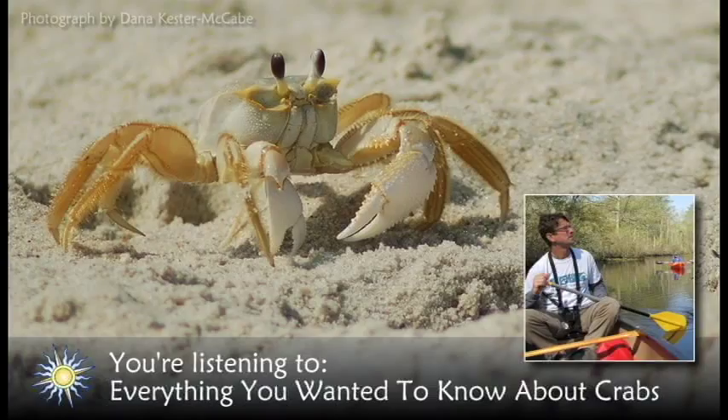The most terrestrial of Delmarva's crustaceans is the Atlantic ghost crab. It lives along our wild beaches, where it scavenges mostly at night for decaying plants, insects, mole crabs, and turtle eggs and hatchlings. The ghost crab is sandy colored and has a pair of white claws, making it almost invisible when standing still on the beach. They grow to three inches long and dig burrows in the sand up to four feet deep, where they seek shelter from the sun during the day.